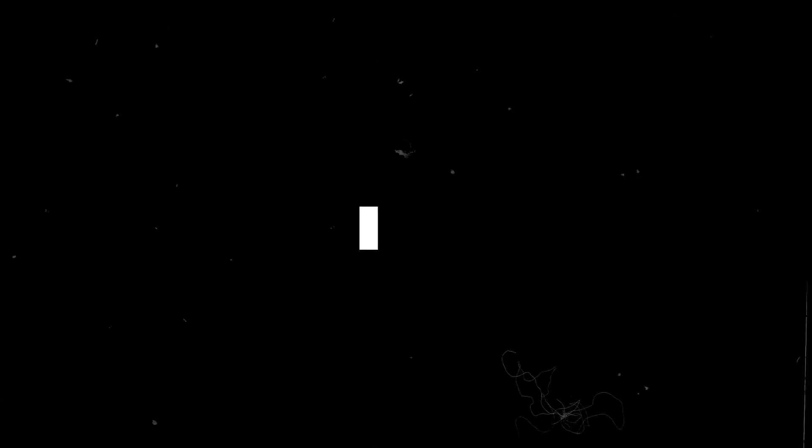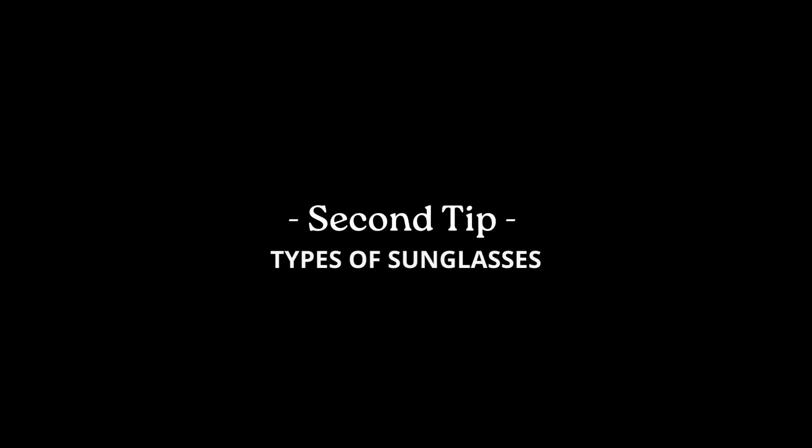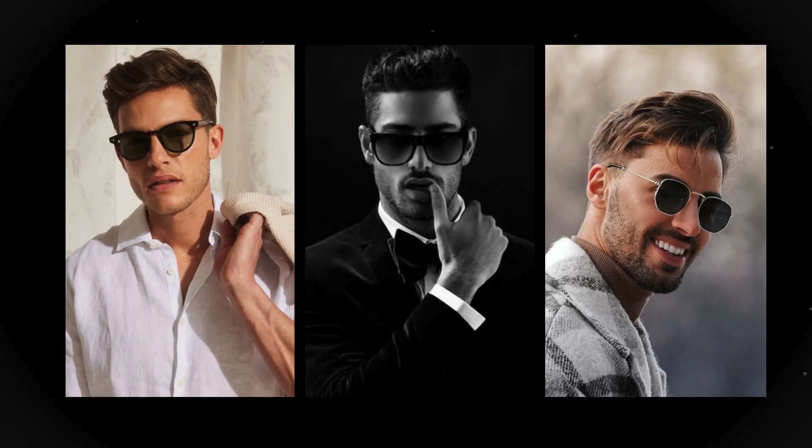This is a crucial point — if glasses don't suit your face, you might look ridiculous. Now I'll discuss each face shape separately. There are many different types and shapes of sunglasses, but I will focus on the best and most basic ones.